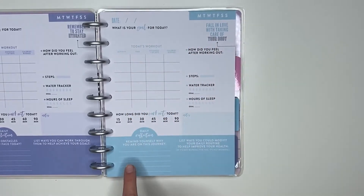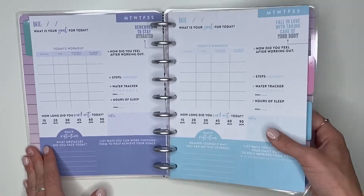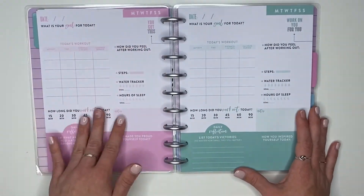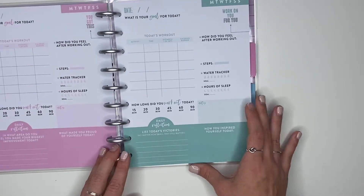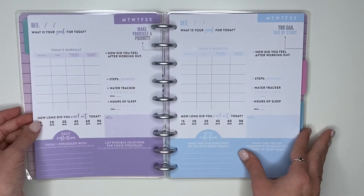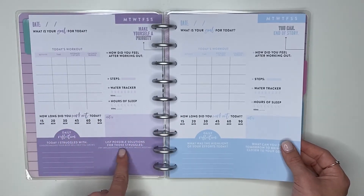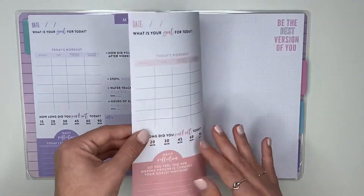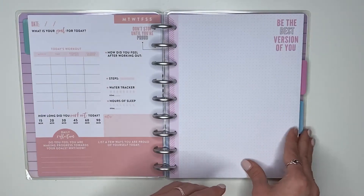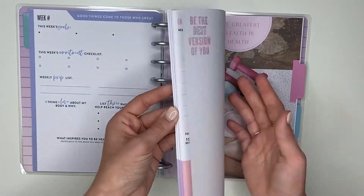The daily reflection asks 'What obstacles did you face today?' and 'Notes — list ways you can work through them to keep achieving your goal.' Most sections are the same across days, with slight variations at the bottom. You have seven of these daily pages for the entire week. They also have different colors for variety. Then there's a notebook sheet to split up the weeks, and then the weekly page starts all over again.